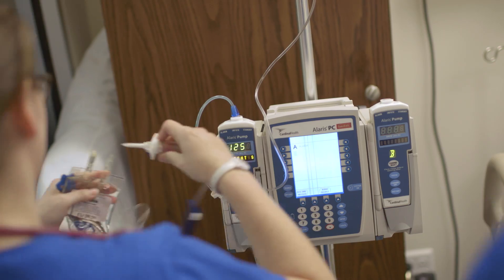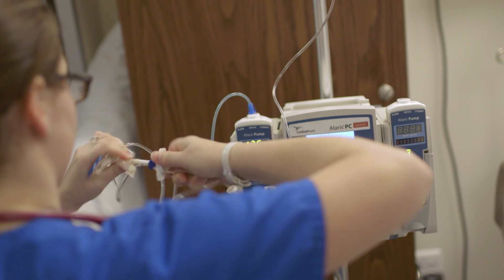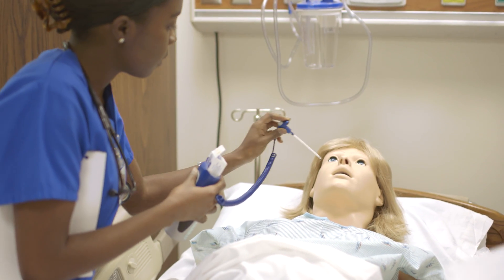They get to give the medications, they get to see the rhythm on the monitor and take the moment to actually decipher what it is.